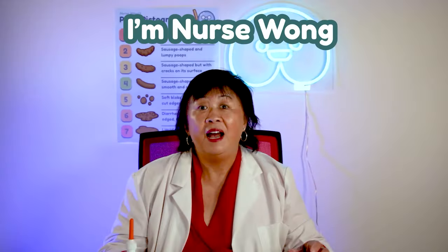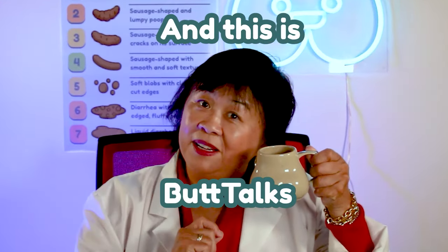Squeezing this bottle up your butt can solve your constipation. What? This video will cover how and when to use an enema. I'm Nurse Wong and this is Butt Chops.